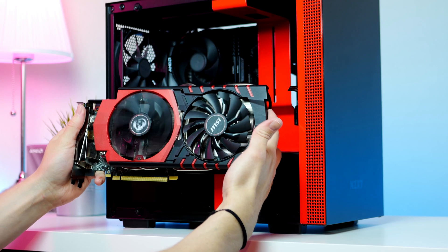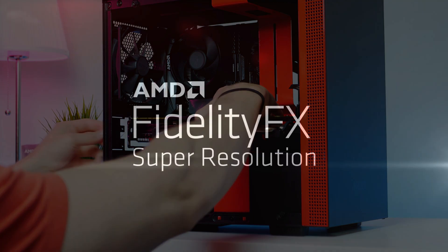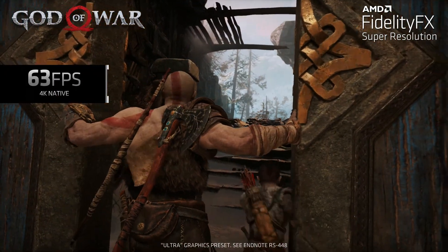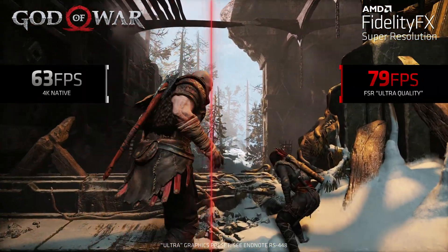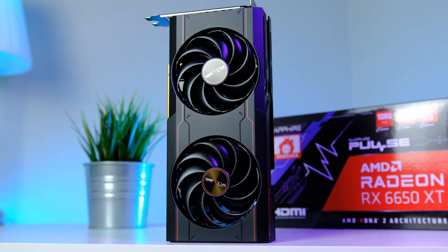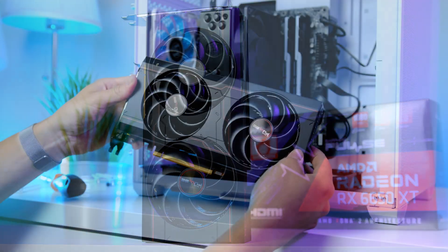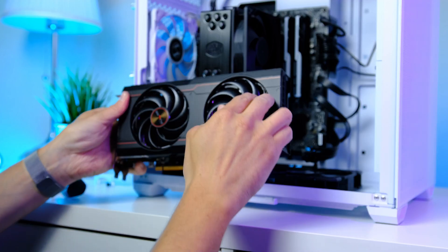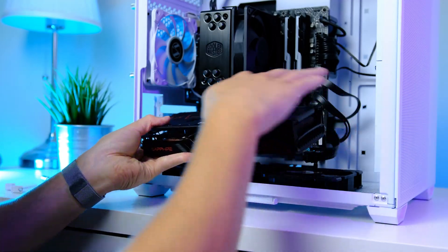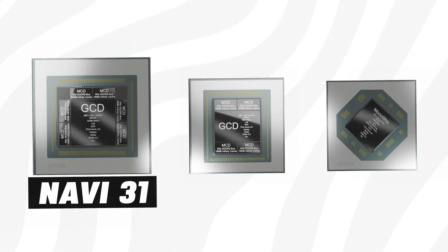AMD is also releasing next-generation FSR 3.0, which will hopefully be as competitive as Nvidia's upcoming DLSS 3.0. The new GPUs will utilize the brand-new PCIe Gen 5.0, allowing up to 128 gigabytes per second of transfer rates. They will also support DisplayPort 2.0 as well as HDMI 2.1.